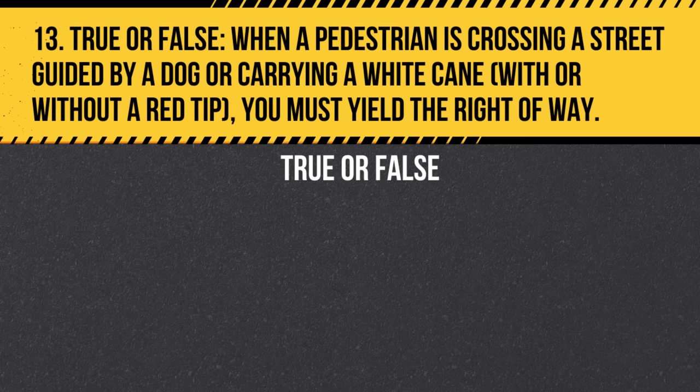Question 13. True or false: When a pedestrian is crossing a street guided by a dog or carrying a white cane, with or without a red tip, you must yield the right of way. Answer: True. California law requires drivers to yield to pedestrians who are blind.